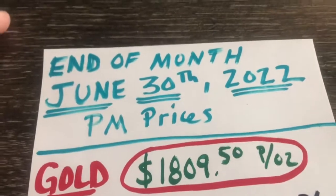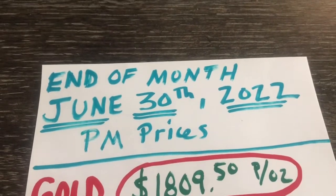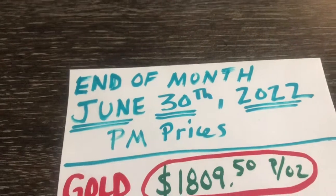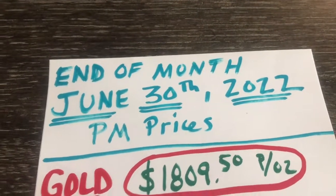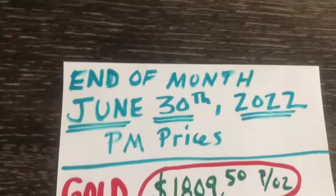Hello YouTube! Happy July. This video is actually a little bit late. I've been working a lot, traveling, and I'm finally getting around to it on July the 7th — 7-7-2-2. Well, happy summer everybody.